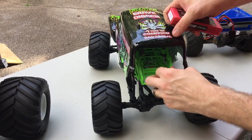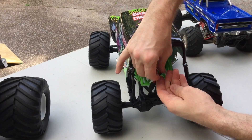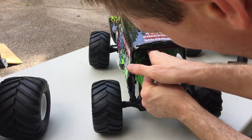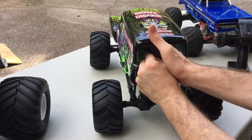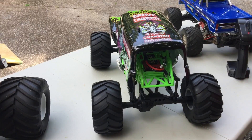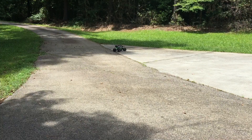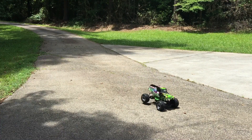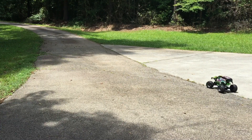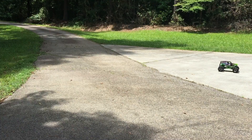Let's get this battery in it and give it a run. These things are notoriously slow. Wow, that drag brake — you let off the throttle and it just stops. That's got to go, that's horrible. That's top speed right there. That's comically slow.